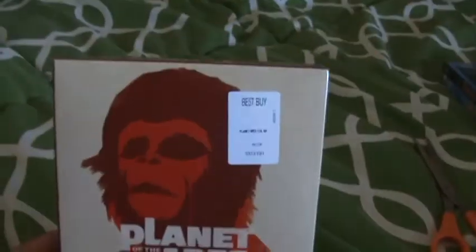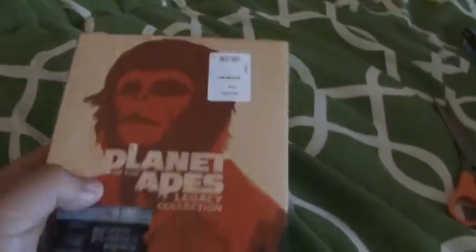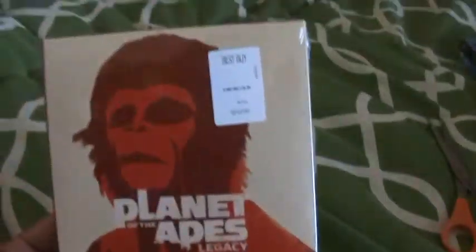I think this is a pretty cool deal and I'm excited to check these out. Again, I've never seen any of them, so let me know what you guys think if you've seen any of these films. But let's get into the unboxing.